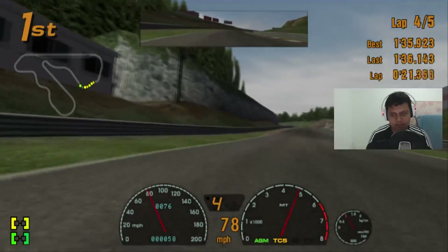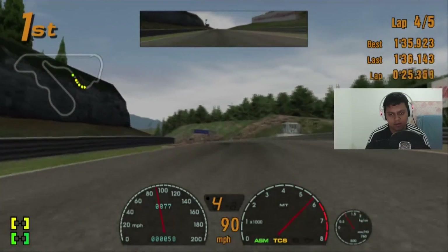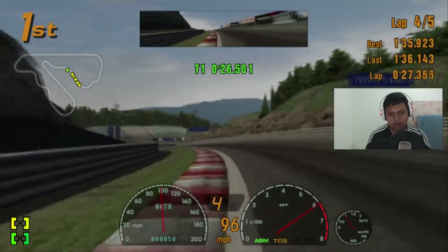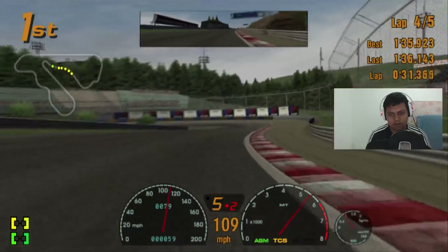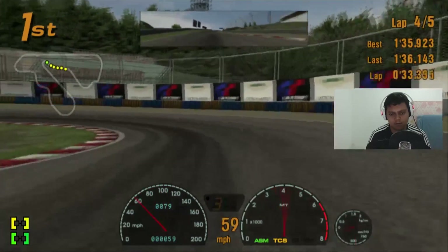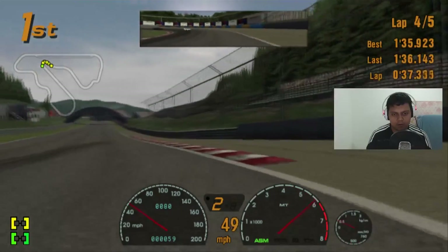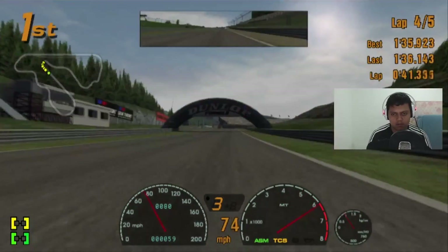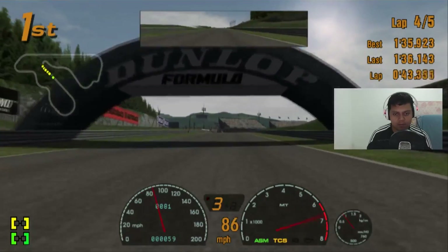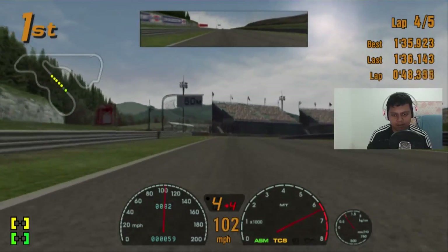Stick to the apex — almost thrown off the track. So we cannot go further to make a bigger gap between my car and the Mitsubishi FTO behind me.